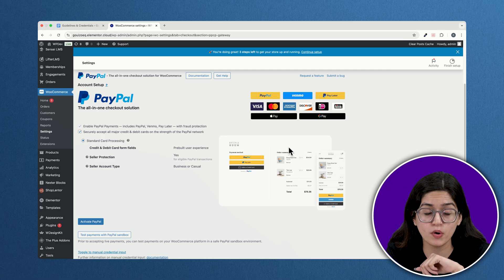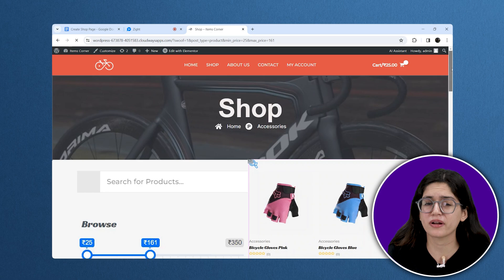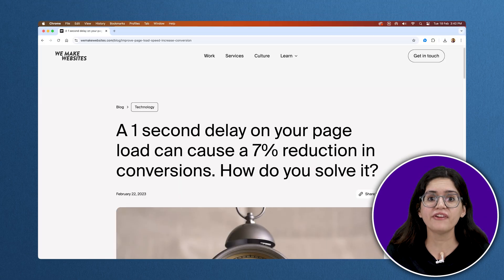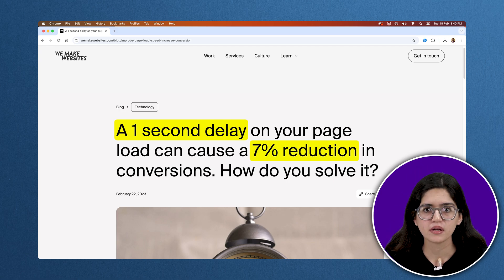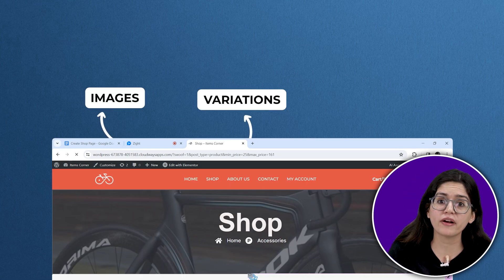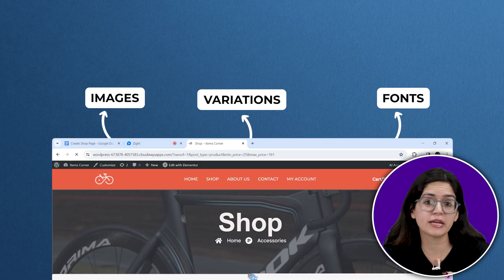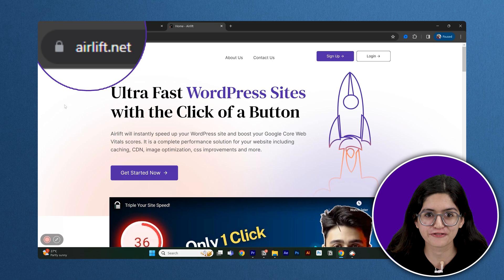Now that you've got payments set up, let's talk about something just as important — speed. No matter how great your store looks or how many products you have, if it takes too long to load, people will leave. Studies show that a 1-second delay can drop your conversions by 7%. And WooCommerce stores can get slow fast, especially with all the high-quality images, product variations and custom fonts. Instead of installing multiple speed plugins and tweaking endless settings, I highly recommend using just one: AirLift.